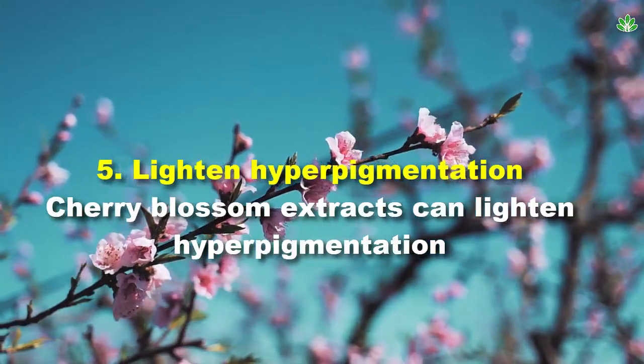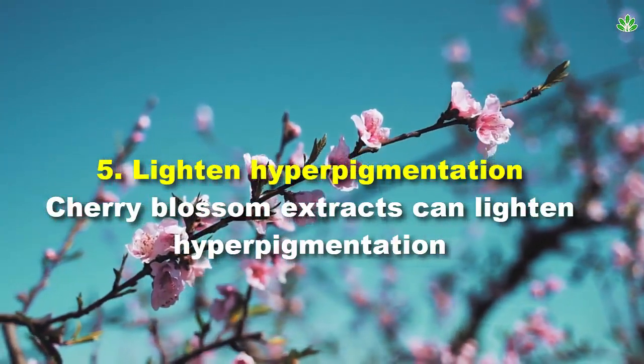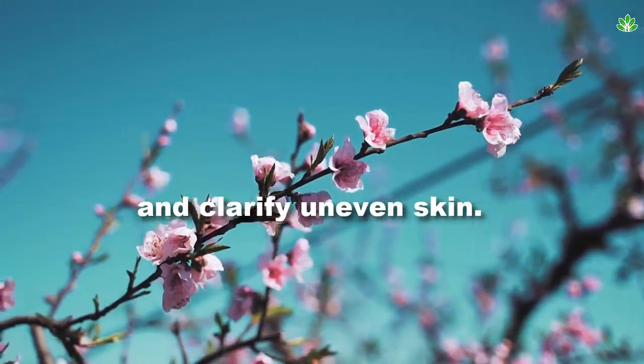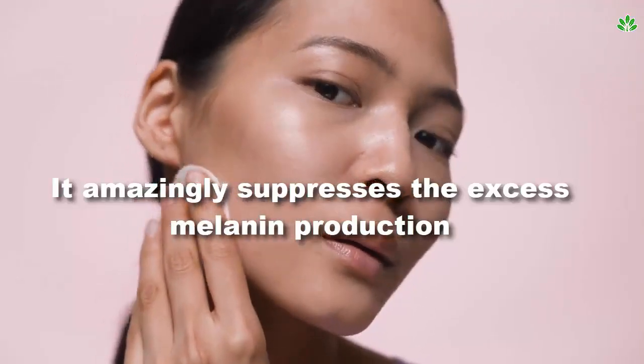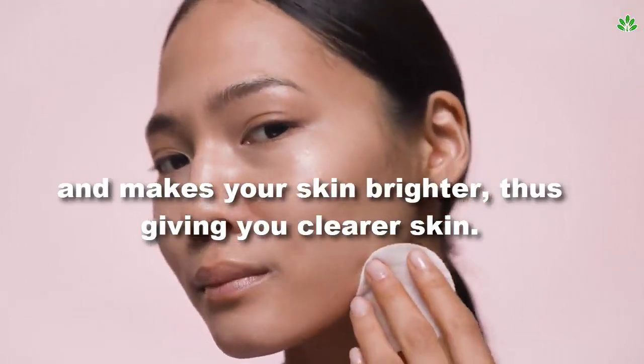5. Lighten hyperpigmentation. Cherry blossom extracts can lighten hyperpigmentation and clarify uneven skin. It amazingly suppresses the excess melanin production and makes your skin brighter, thus giving you clearer skin.